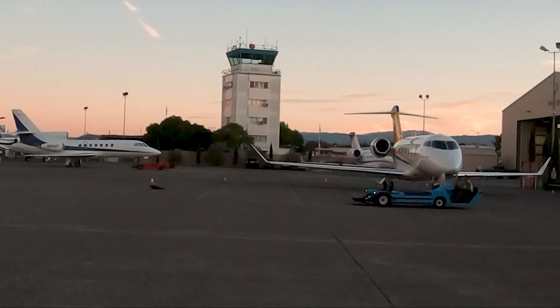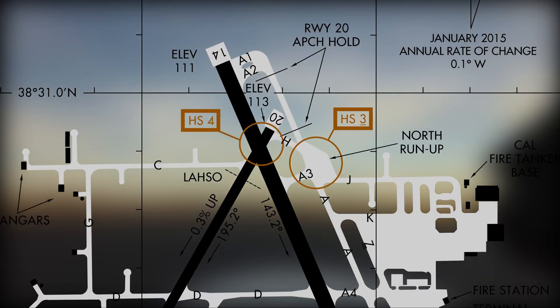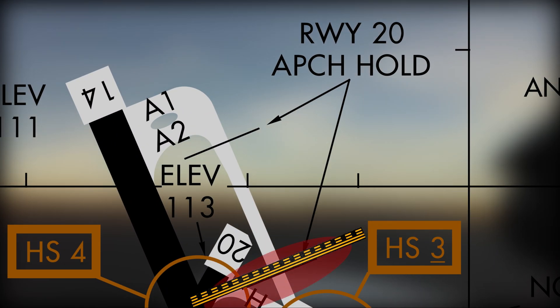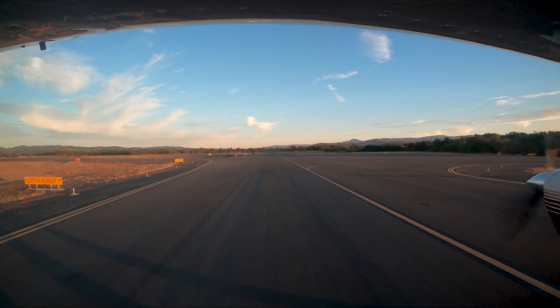Turbine aircraft will normally be issued runway 14, taxi via Alpha, hold short of runway 20 approach, and switched to the tower abeam Alpha 3.